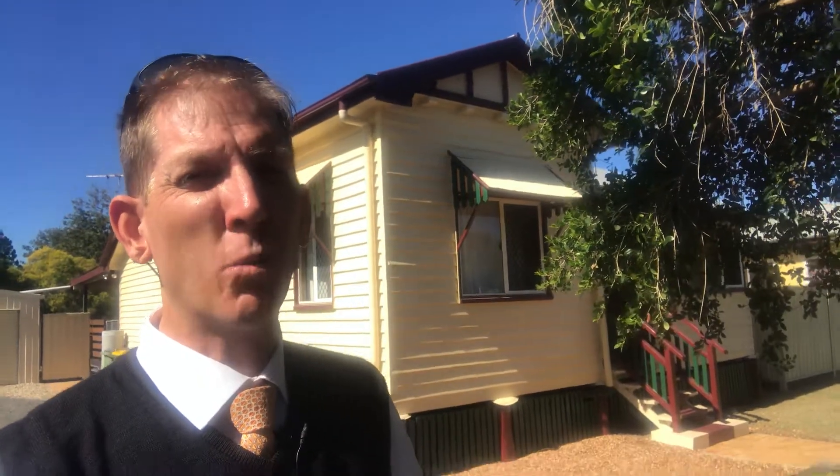Hi folks and welcome to another episode of Number One Property Centre TV. I'm Peter Forbes and I'm here at another one of my favourites, a Queenslander.